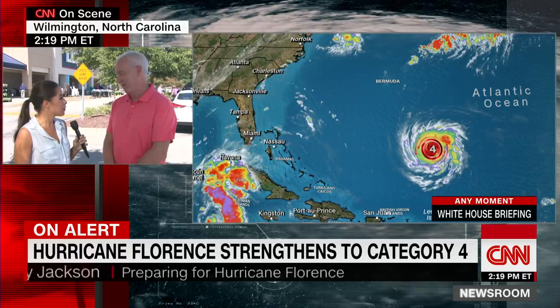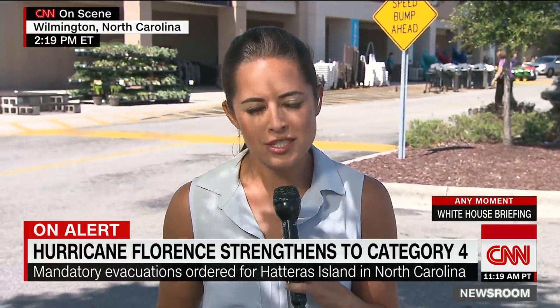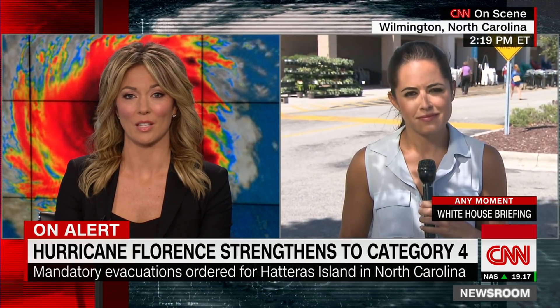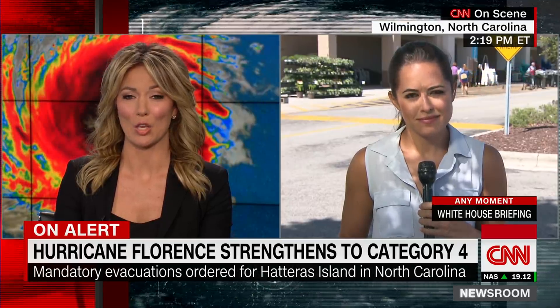Kaylee wishes Terry and his wife good luck. She notes that the governor of North Carolina says the best safety plan is preparation and common sense, and many people there are glad they have time on their side to make those preparations. Brooke closes by saying they'll be checking in with Kaylee over the next couple of days as people like Terry ride out the hurricane.